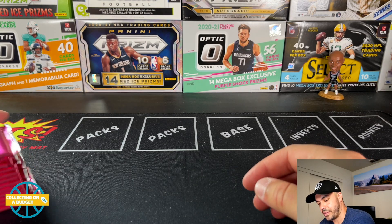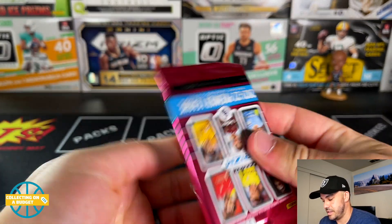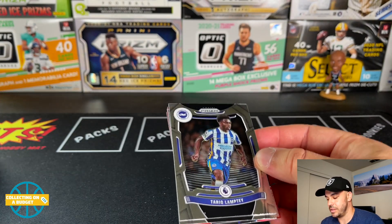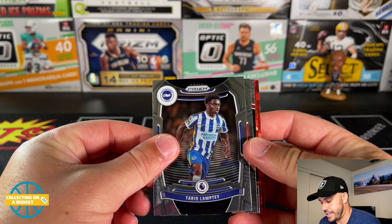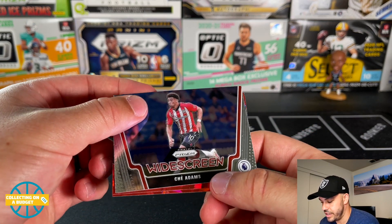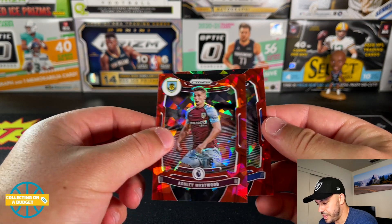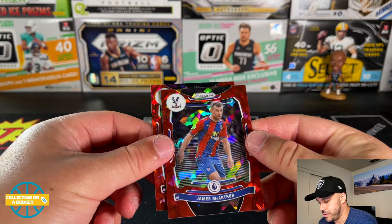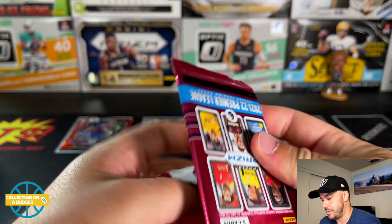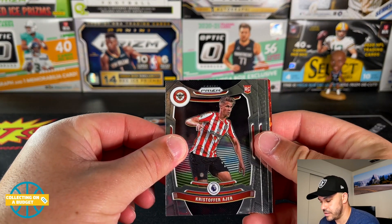Let's see if we can get a Jacob Ramsey red cracked ice — I'm pretty sure it's Jacob Ramsey. Starting things off: red Tarik Lamptey, Rodrigo Fernandez is our first insert, a wide screen of Che Adams. Getting into the reds now — Ashley Westwood and James McArthur for Crystal Palace. No rookies in that first pack. First rookie: Christopher Ajer.